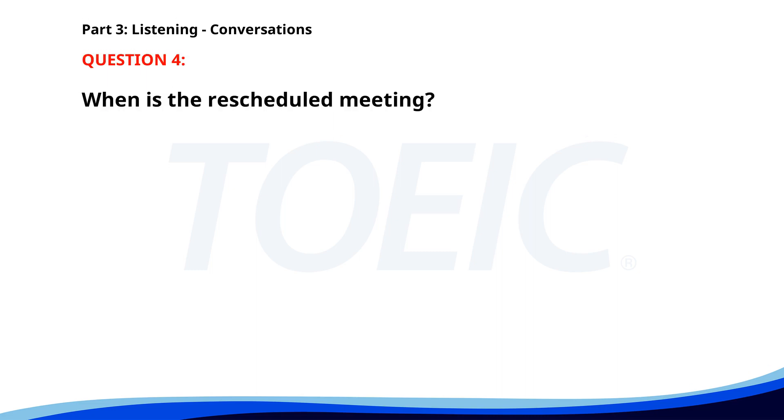Number four. 'Can we reschedule our project update meeting?' 'Sure, when would be good for you?' 'How about Thursday afternoon? I'm available at 3 p.m. on Thursday.' When is the rescheduled meeting? A. On Wednesday evening. B. On Thursday afternoon. C. On Tuesday morning. The correct answer is B: On Thursday afternoon.